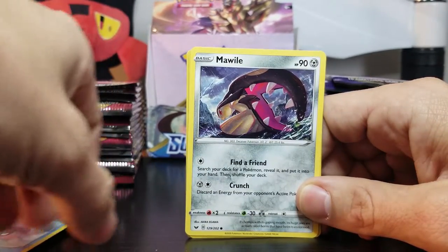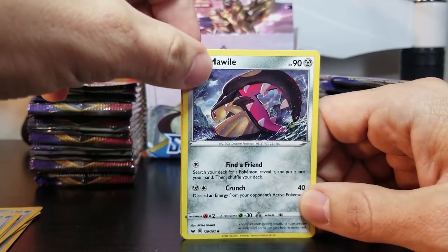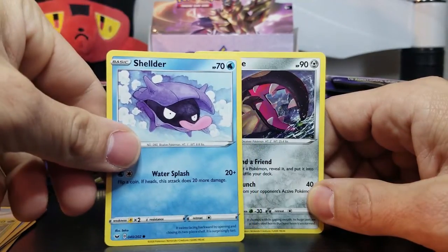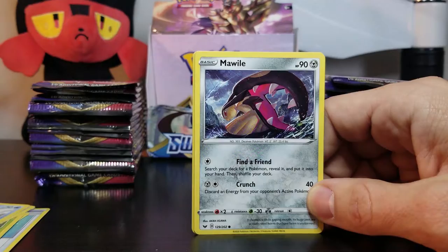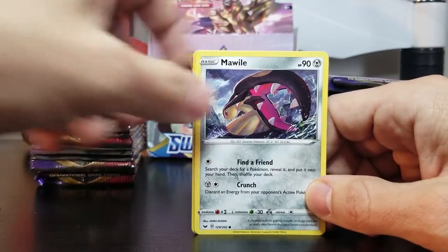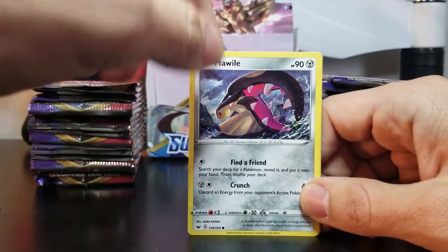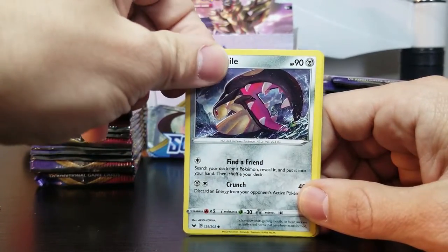Ooh, Mawile! That's from back in the Ruby and Sapphire days. Yeah, that's a weird one — usually Pokemon are based off creatures. Like, that's a shell obviously, that would be a monkey, but I don't know what Mawile is supposed to be. Maybe a plant. That's our first steel-type. Maybe a plant-eater type, a fly-trap.